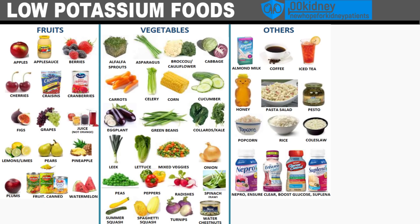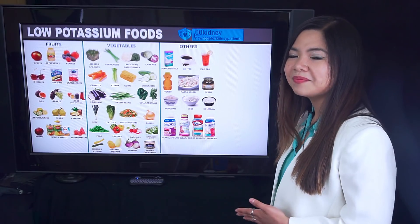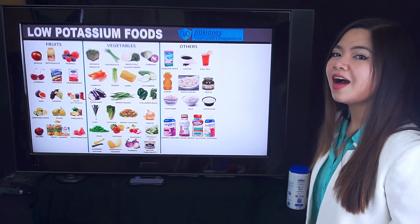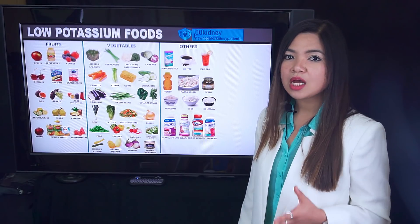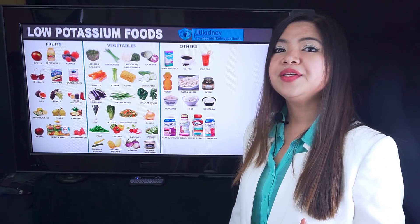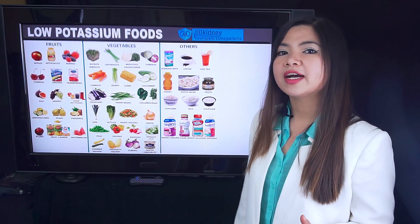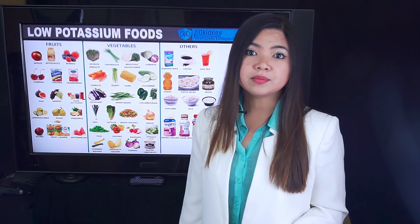Let's see what foods you can eat instead. Here are some low potassium alternatives you can always eat — some healthy fruits like apples, berries, and pineapple; some veggies like corn, eggplant, and cucumber; and there is even almond milk, white rice, and popcorn. All these foods are safe when it comes to potassium, but you also need to consider other factors when adding new things to your diet, like phosphorus and sodium.